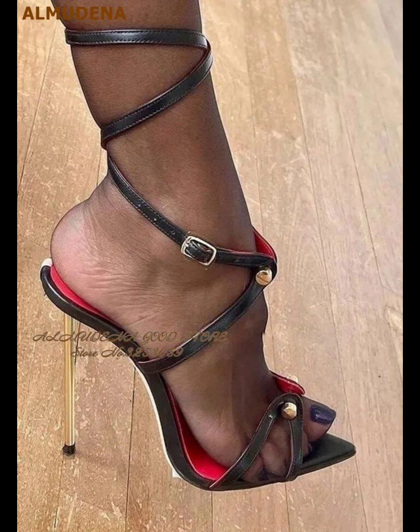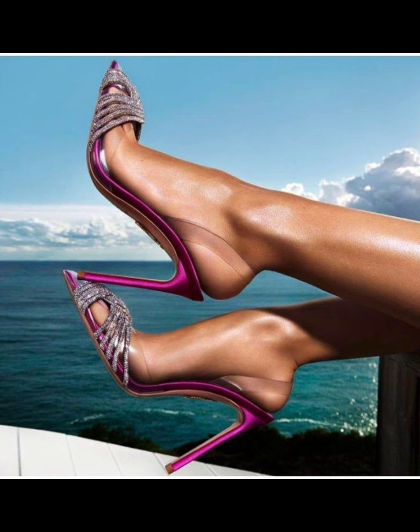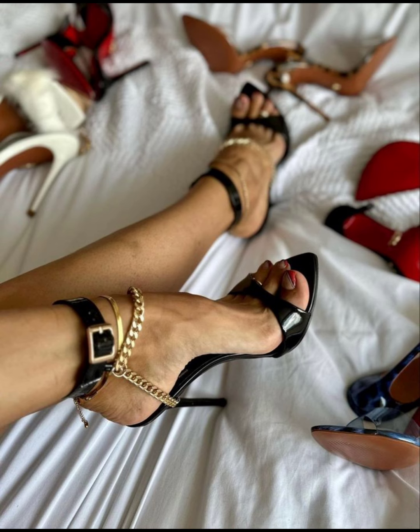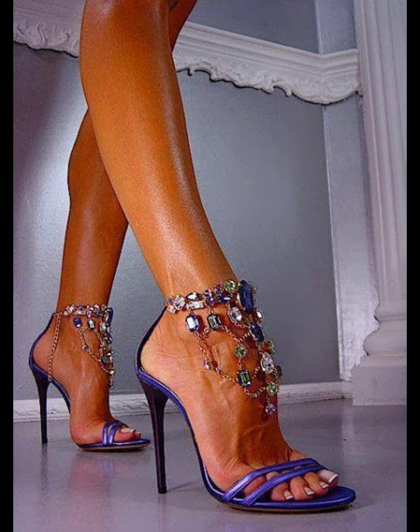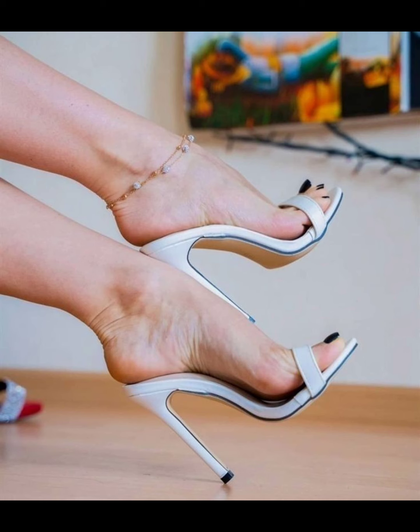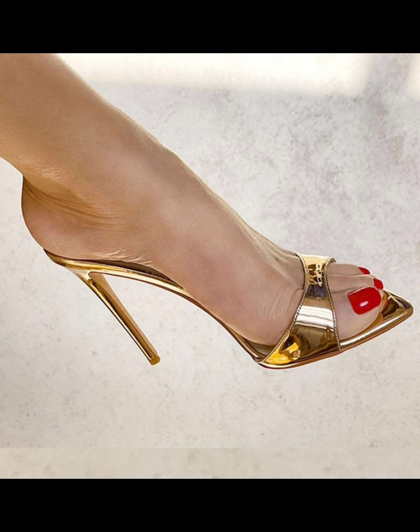Stiletto heels are ideal for those special nights out. If you are looking for more comfortable options, wedges are a great choice — they provide stability and support while still giving you extra height. And let's not forget about platforms, which have a thick sole extending from the front to the back, giving you added height with more comfort.